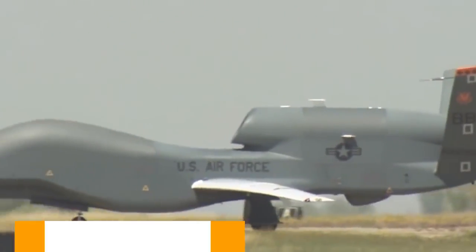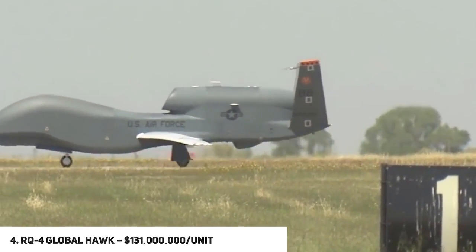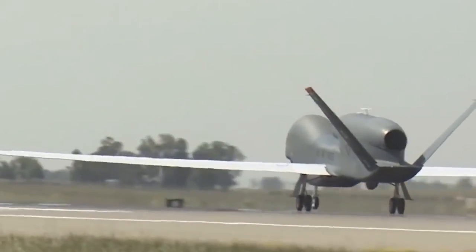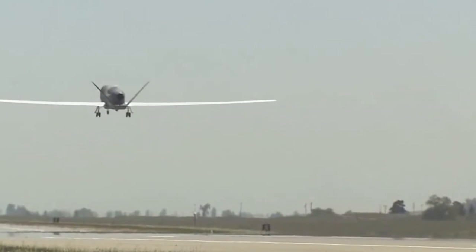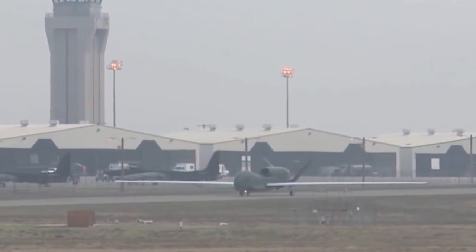And at number four, we have the RQ-4 Global Hawk, priced at $131 million per unit. This high-altitude, long-endurance drone was built for the Air Force, equipped with a sensor suite providing global weather, day-and-night intelligence, surveillance, and reconnaissance capabilities. It is a well-known drone to the public, costing a whopping $131 million.